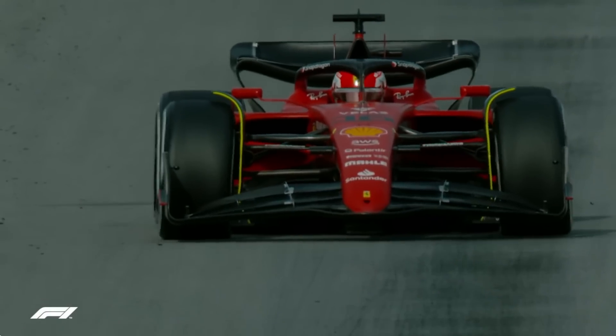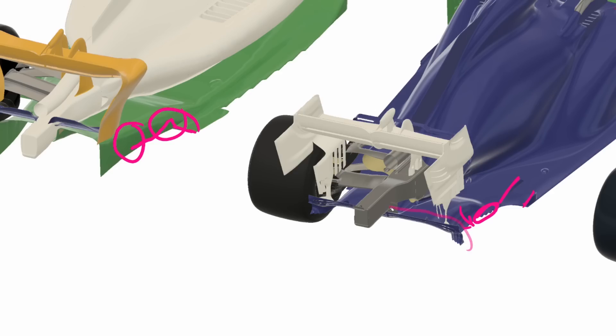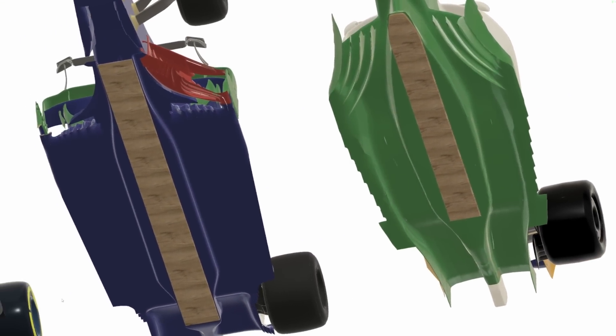Prior to this year, porpoising is an effect that we haven't seen in F1 for a very long time. This raises the question of what changed in the 2022 Formula 1 rules to cause porpoising to resurface. In this video, we'll have a look at the changes in the aerodynamic and mechanical rules for 2022, as well as how some of the testing rules are laid out and see why porpoising has now become a thing.